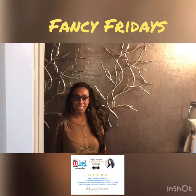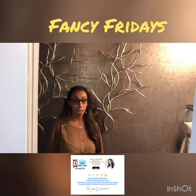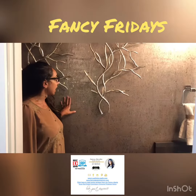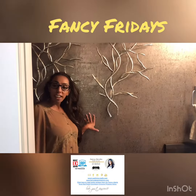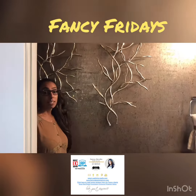Hi guys, it's Fancy Fridays with me, Fancy Nancy. Today I want to talk about how powder bathrooms are great to make into an intimate and dramatic space. Because it's a small space, this is actually wallpaper but it's cork board, and it is metallic. I like it because it's different and it gives it an earthy glam type feel, kind of woodsy, and it creates a really dramatic effect in the powder bath.